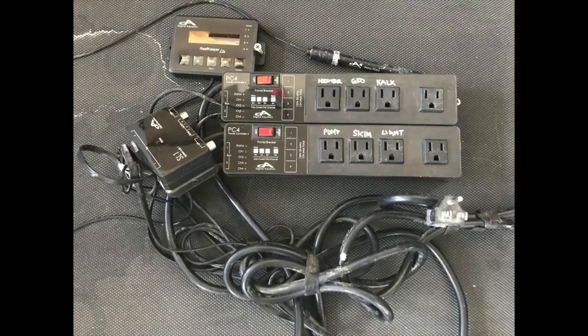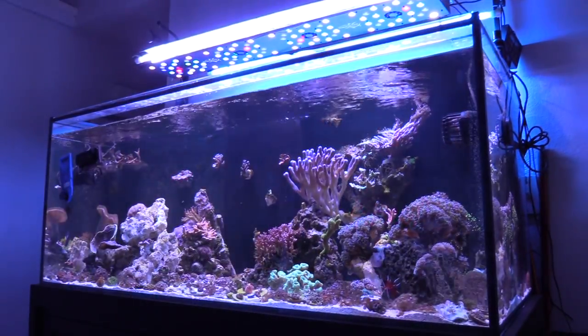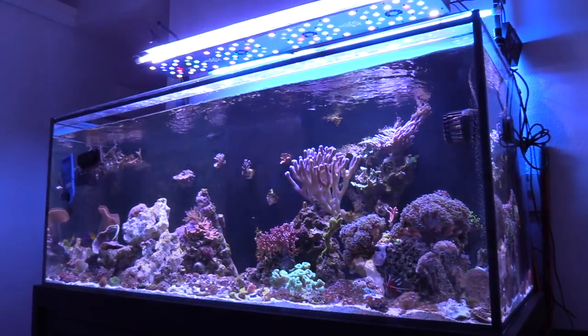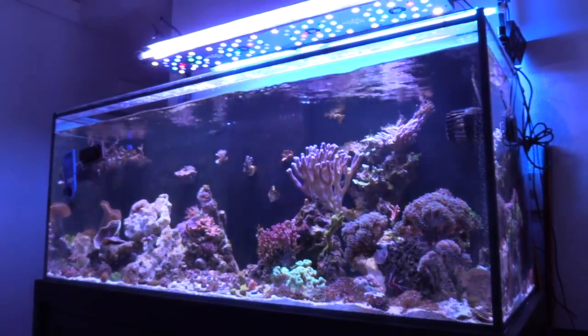I want to tell you a quick story. I ended up selling some reefing gear — a Digital Aquatics Reef Keeper Light — sold it for $40 on the Facebook forum. My beautiful German Shepherd got it and destroyed it. Good thing is I was able to tape it up, take it to the bank, and they accepted it.